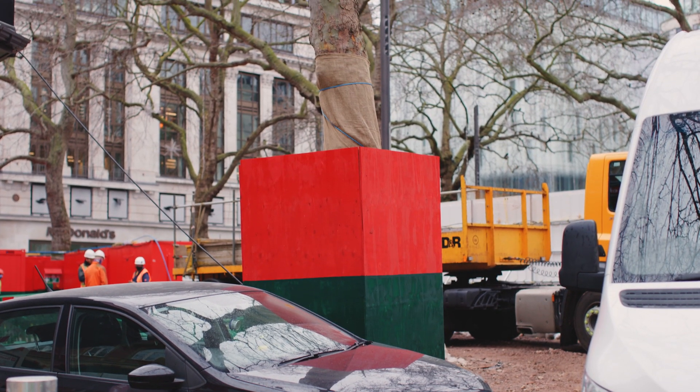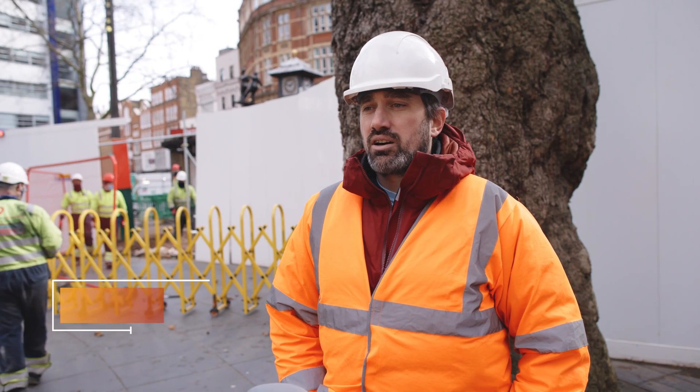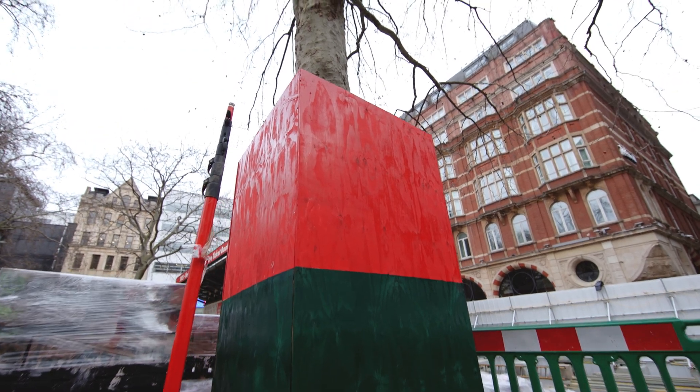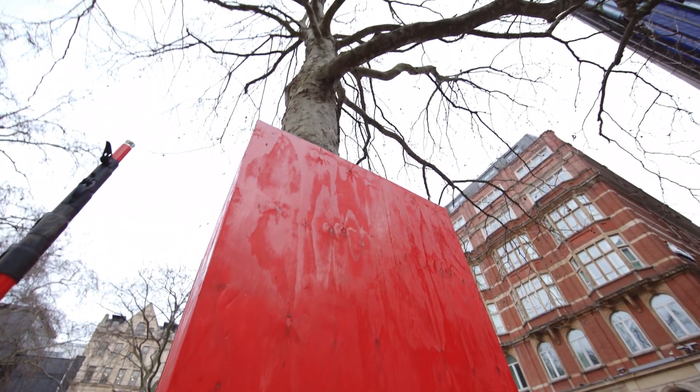We then installed our cell web, which is to protect the tree roots below. I'm the agricultural consultant here, supervising any work around the trees, protecting the trees, and making sure that the trees don't get any damage.